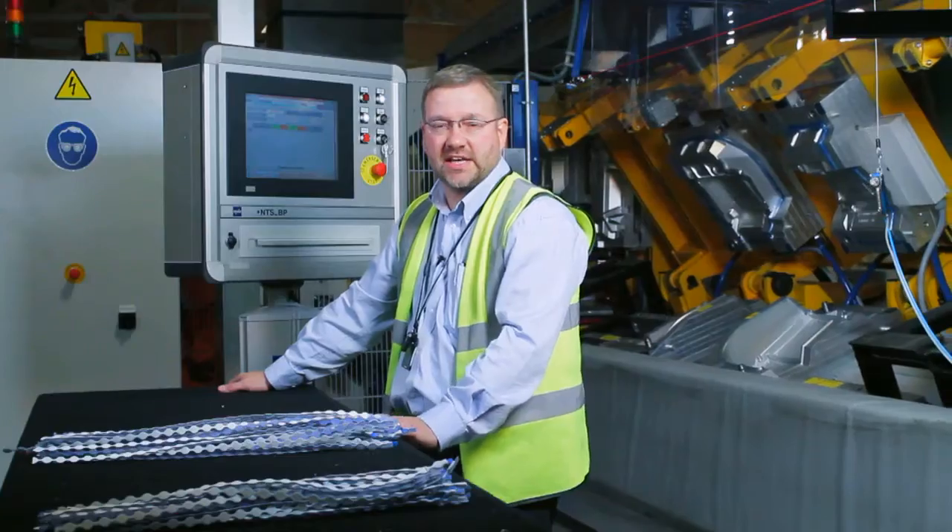I'm Andy Mannion, project engineer at Cab Automotive, and I've been working on the X82 foaming area that's been supplied by Fremo.